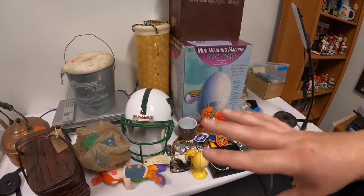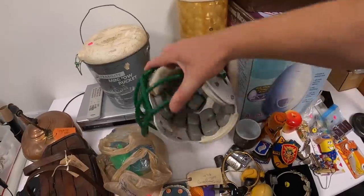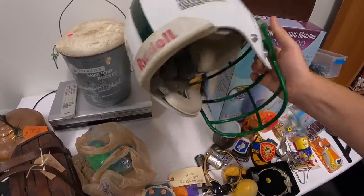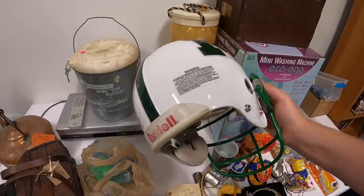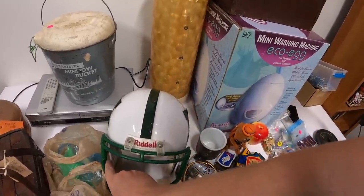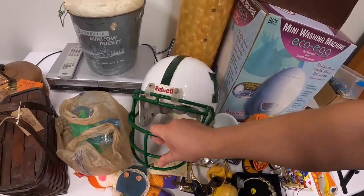I'll show you the stuff from a couple different sales first. I got this Riddell football helmet — it's from a local high school team, the Mason Comets. It's a legit helmet, looks like it's missing one ear pad but that's not a big deal. When I sell these I'm pretty much always selling to collectors — people like to buy real Riddell helmets, collect different high schools or colleges, or take the decals off and put on their own. I paid five bucks and I think I should get 40 or 50.